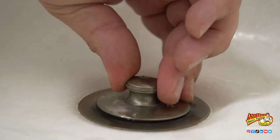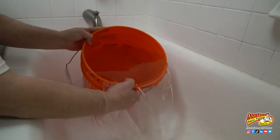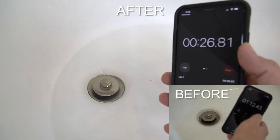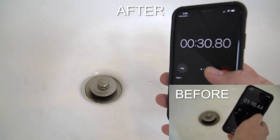Now I'm going to close the drain and fill my bucket back up. It's draining so much faster now — we were able to shave about 40 seconds off the drain time.